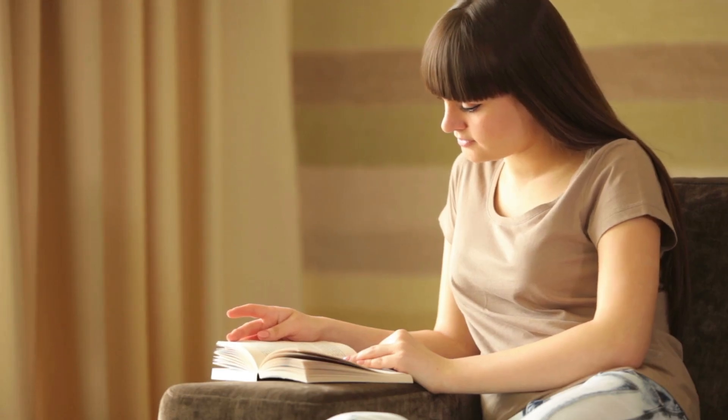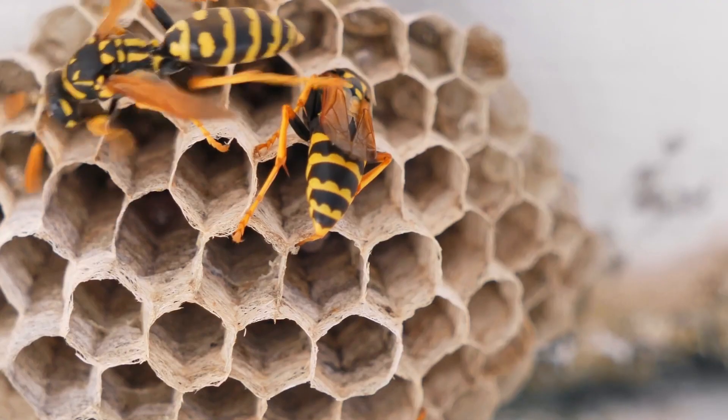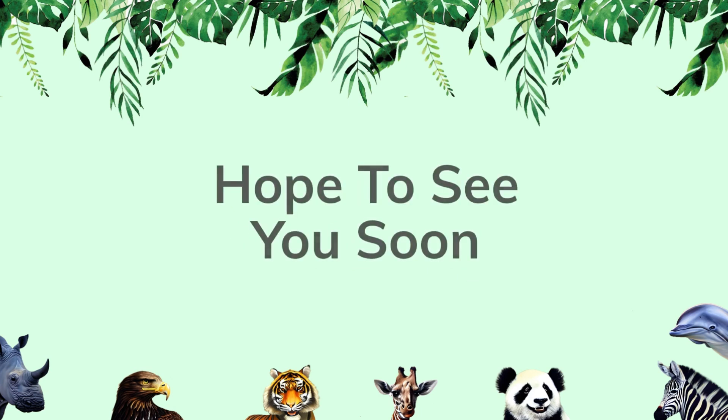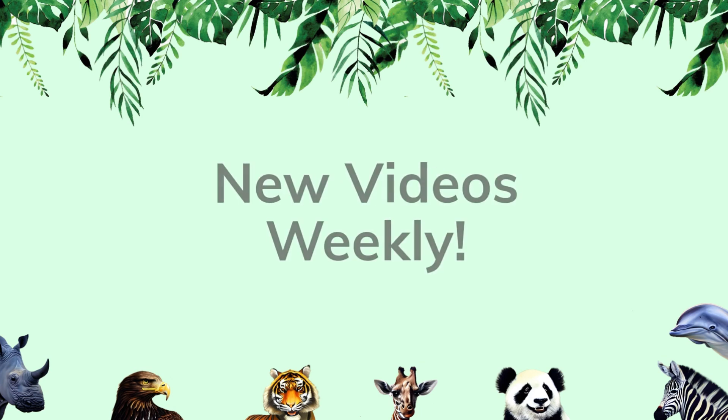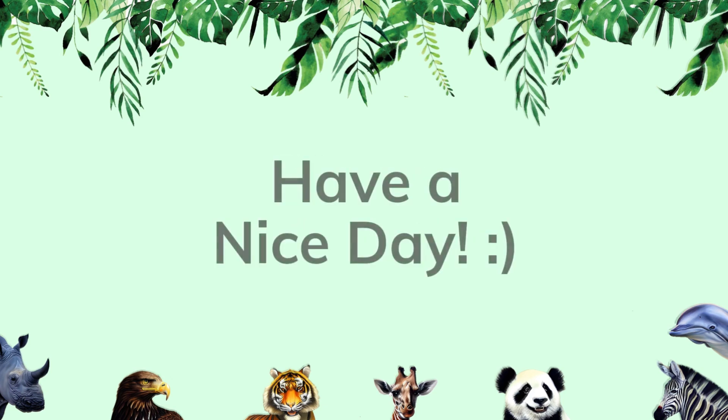So the next time you sit down to read a nice book, get your Amazon delivery, or blow your nose, just remember that you have wasps to thank. Thanks for watching, and I look forward to seeing you again soon. I post new videos weekly, so please subscribe so you don't miss my next video. Have a nice day.